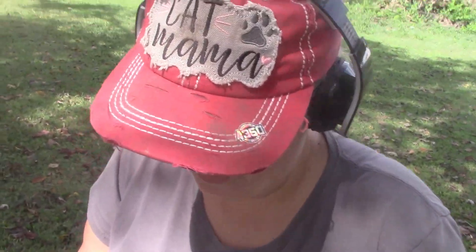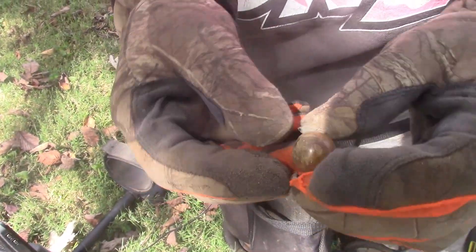This is a new hole — it's a deep hole, and I found this. I think I nicked it right there. That's a pretty color though, and that's a bigger one, that's a shooter!